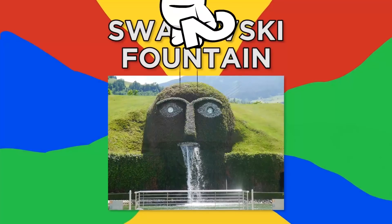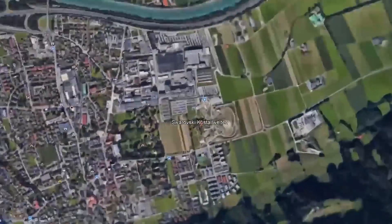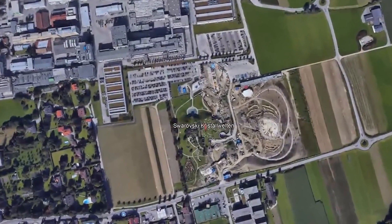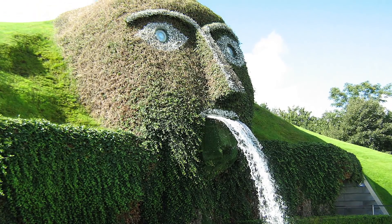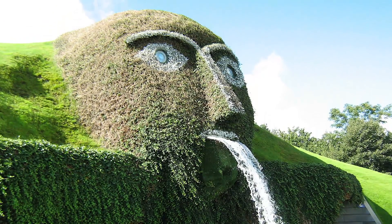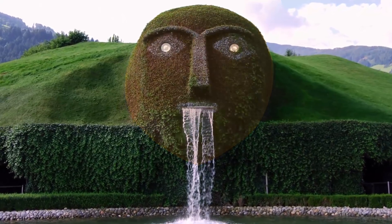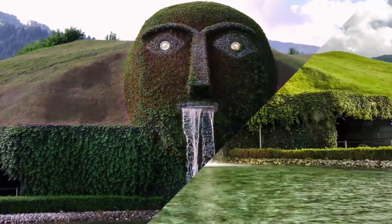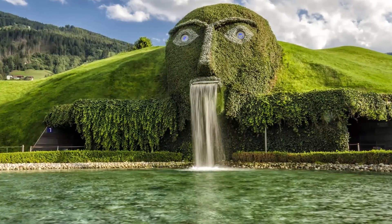Number 2, Swarovski Fountain. This instantly noticeable fountain is located at the Swarovski Crystal Worlds attraction near Innsbruck in Austria. Like other fountains before it, this one is more of a spectacle because of its design rather than its fountain gimmicks. The head at the base of the fountain is covered in moss that perfectly resembles the grassy hill where it's located, giving off the impression that the head is part of its natural landscape, as if carved from the hill itself.